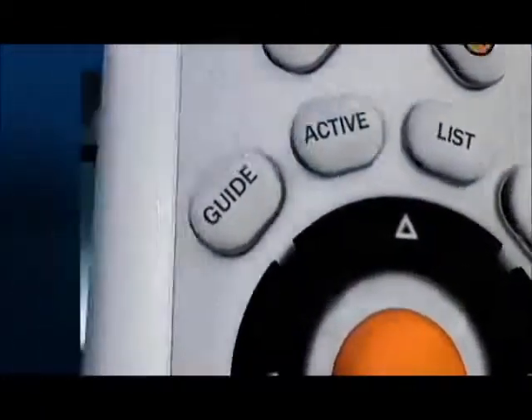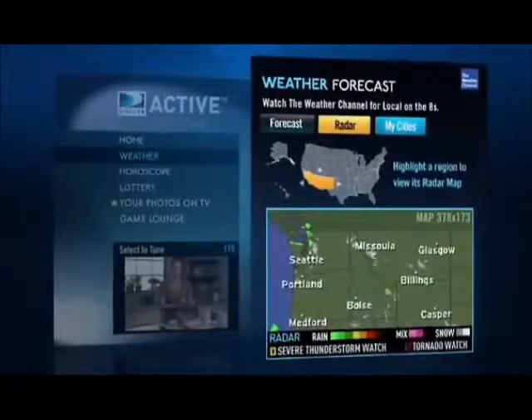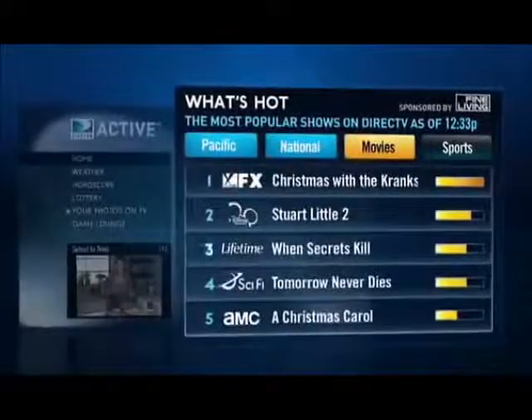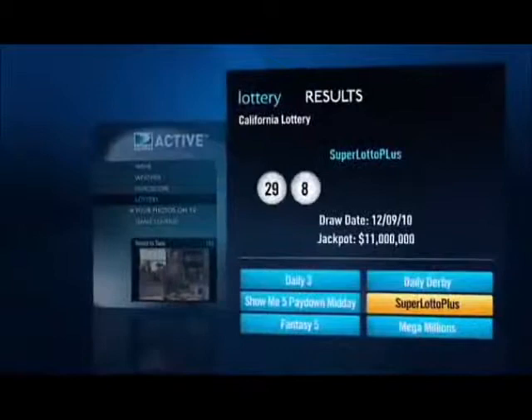With the push of the active button, viewers can easily see their five-day local weather forecast, see what shows are the most popular on DirecTV, and get current horoscopes and lottery results on demand.